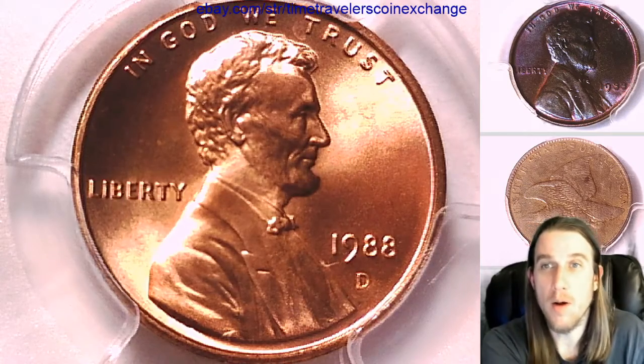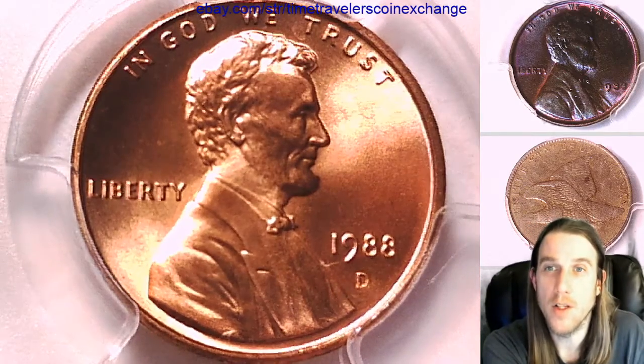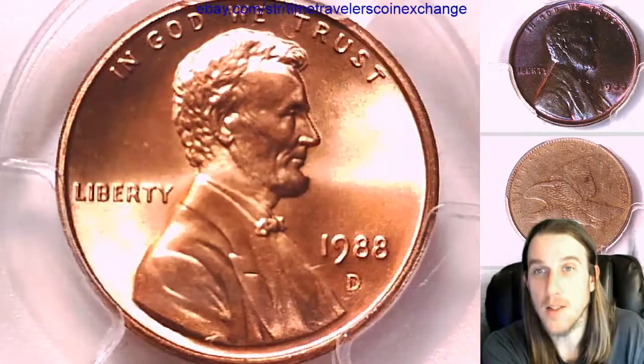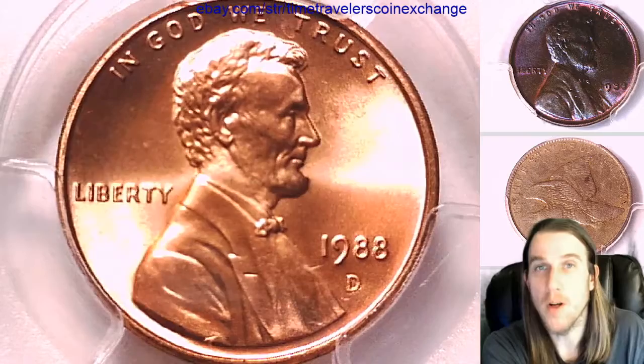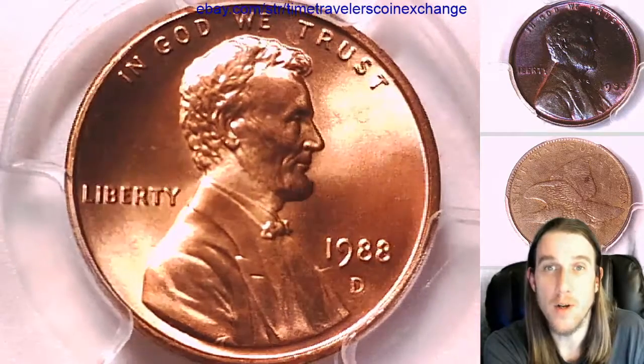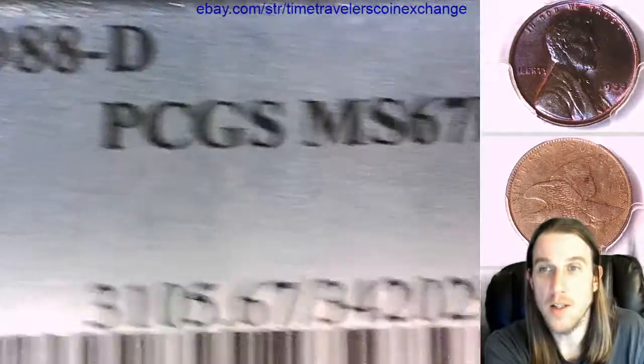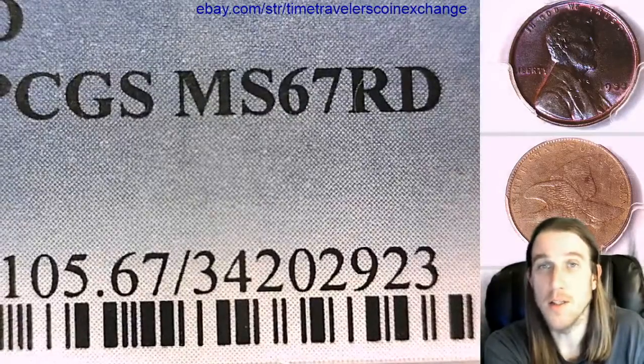Hello again everyone and welcome back to Time Traveler's Coin Exchange. The next coin that we're going to take a look at is a 1988D Lincoln Memorial cent. It's a business strike coin from the Denver Mint. This one has been graded by PCGS and they graded it Mint State 67 Red.